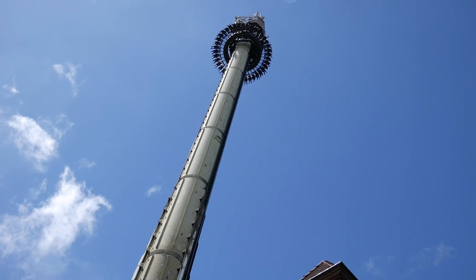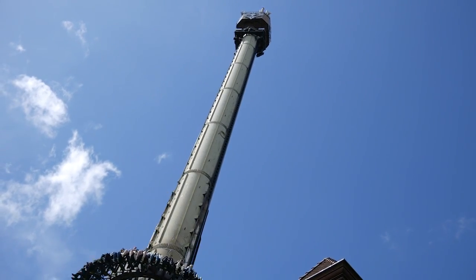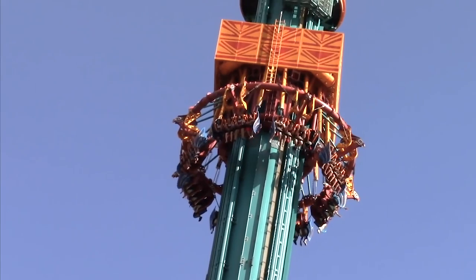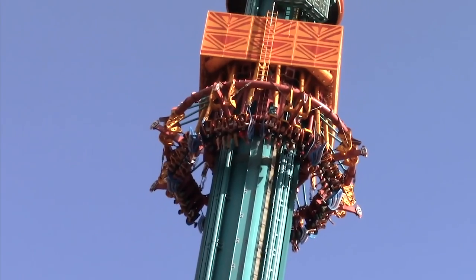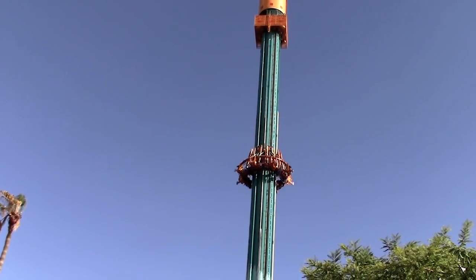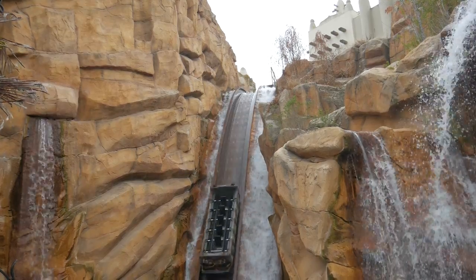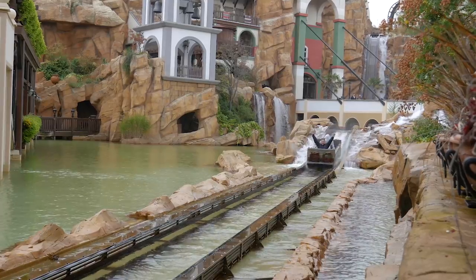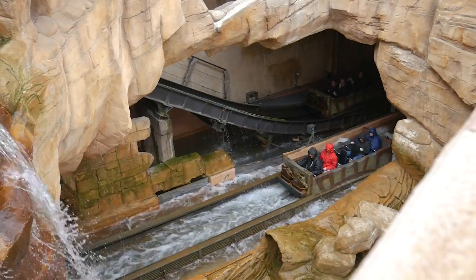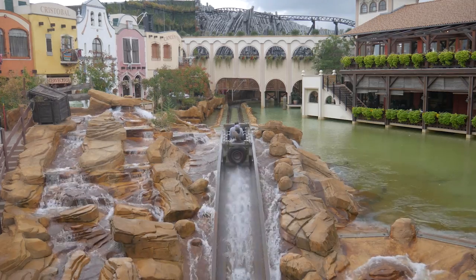Only two years later, the manufacturer debuted an alternative to its classic drop tower model. Falcon's Fury at Busch Gardens Tampa Bay became the world's first sky jump, a unique drop tower which sees guests pivot forwards onto their front before they undergo the terrifyingly huge drop. At the same time, the company constructed Chia Pass at Fantasialand, the next generation of log flume attractions. The ride features multiple turntables and other trick track elements, and even a huge rollercoaster-like drop beneath a bridge.